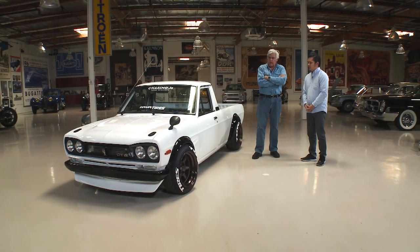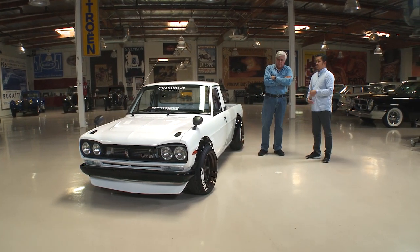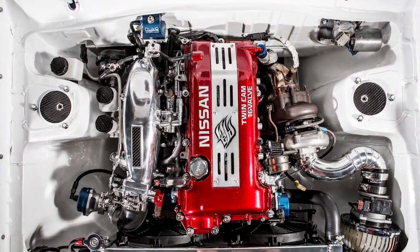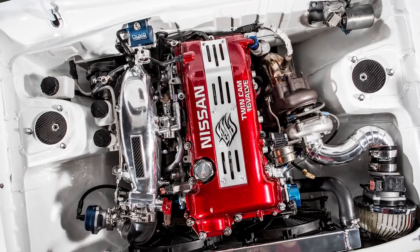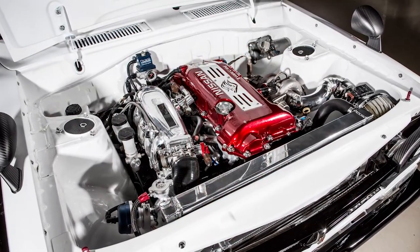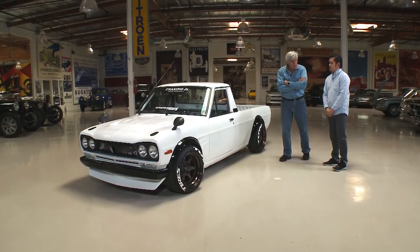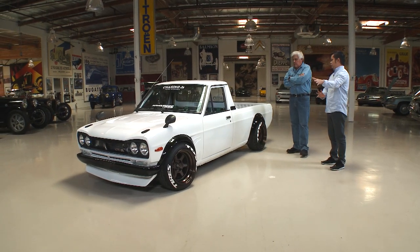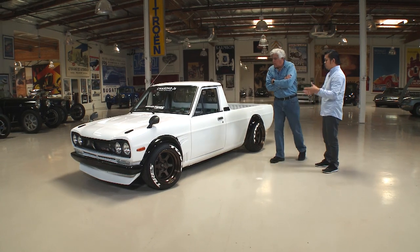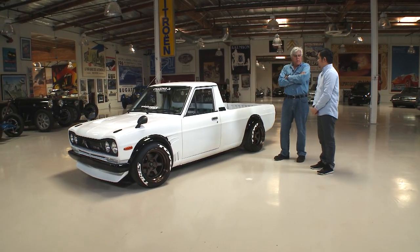We've beefed it up — not only the look, but we wanted to make sure the bite is as good as the spark. The motor currently has an SR20DET from an S14 Nissan Silvia. It's a 2.0 liter stroked out to 2.2. It's rear-wheel drive with a five-speed transmission — the five-speed that came with the SR. The front end has very tight space so we made sure there's enough room to make all the components work.